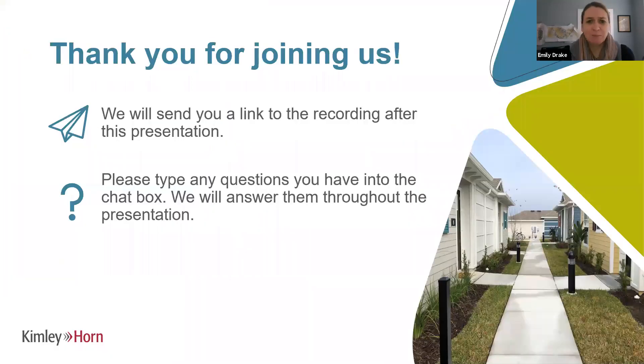Just a couple of housekeeping items. Thank you for joining us. This is being recorded and after the presentation you can get to the link that will be sent to you and find the recording as well as contacts to other professionals at Kimley Horn that can help out in your local market. We have a question and answer area at the bottom of Zoom. Feel free to type in your questions as we go along and we'll try to answer those during the presentation or field them at the end.